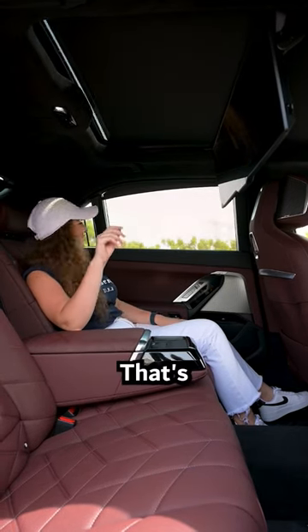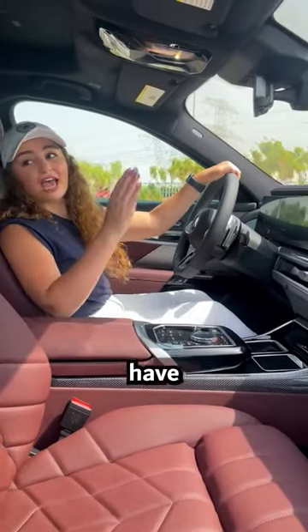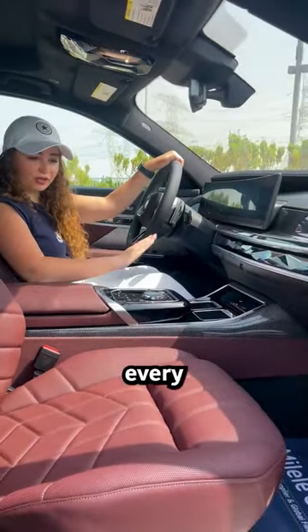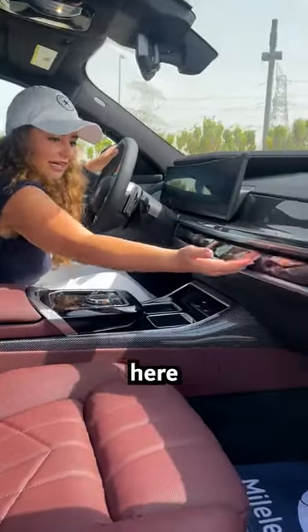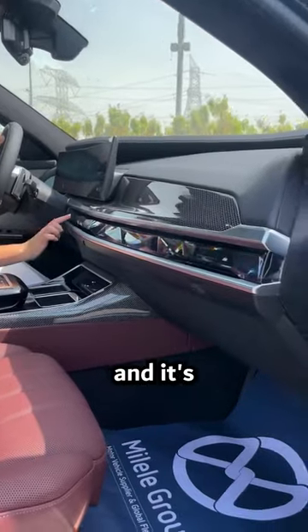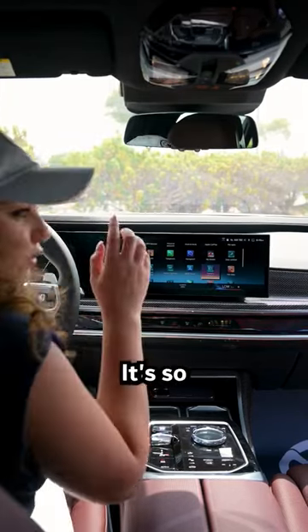Wow, that's awesome! This car has crystal details everywhere. The panel control is full of crystals, the gear is crystal, and it's a touchscreen as well. It's so cool!